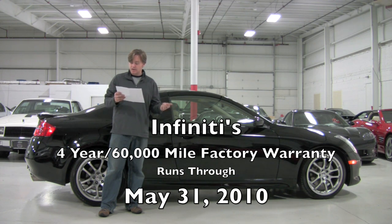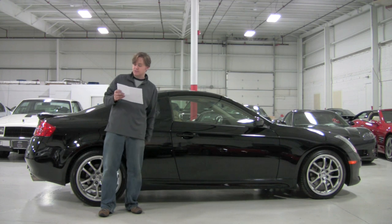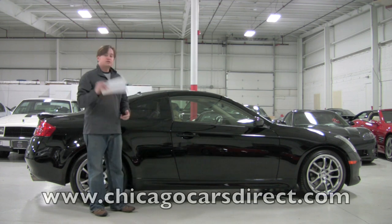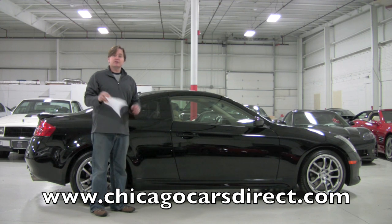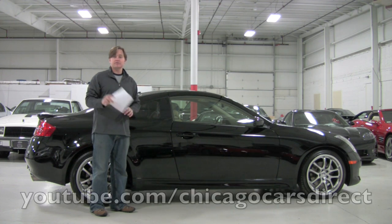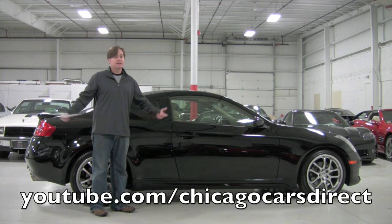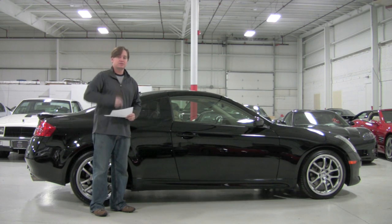It's equipped with Sirius Satellite Radio, Premium Package, Aero Package, Sport-Tuned Suspension, and a Space Saver Spare. Check out this car on our website — you're going to find a bunch of pictures at ChicagoCarsDirect.com. And when you're done with that, check out our YouTube channel at YouTube.com/ChicagoCarsDirect. Thanks for spending some time with us in this stunning G35 Coupe. We'll see you next time.